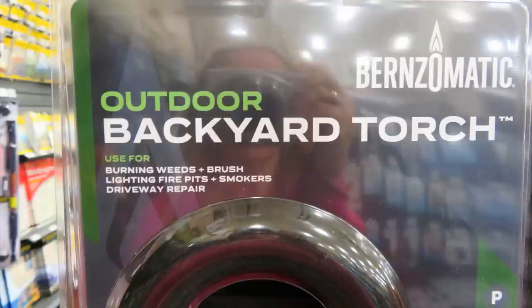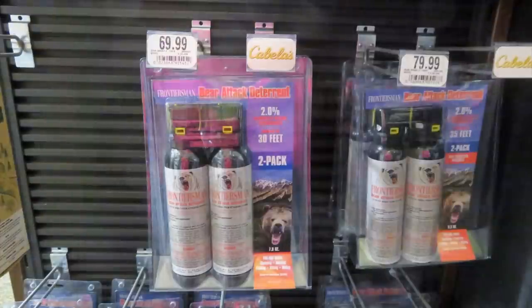Bear attack deterrent is always a good idea — you don't have to just be in bear country to worry about predators. Take note that there are two different types: one sprays 30 feet and one sprays 35 feet, and the price is reflected in the capability.